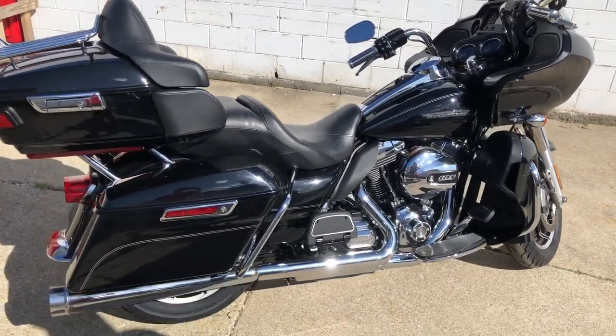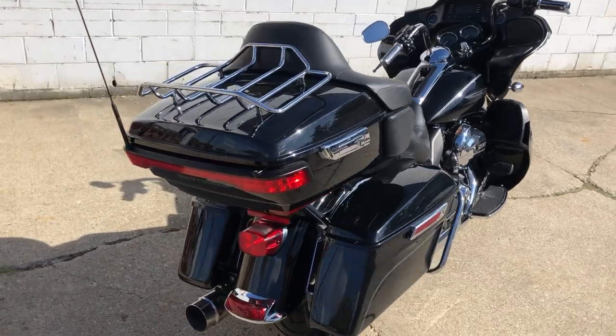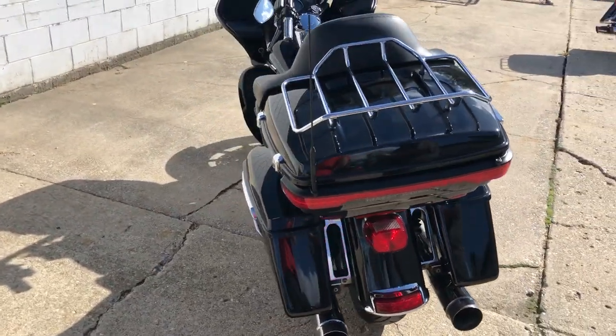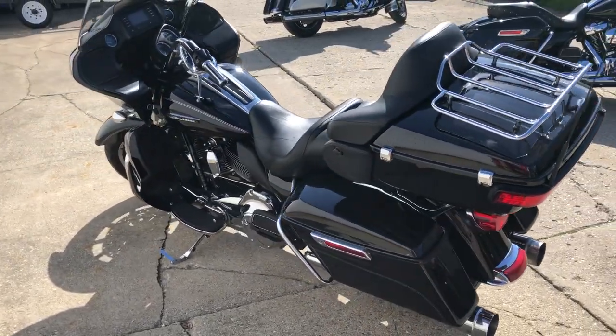Hey guys, Approval Power Sports — anybody looking for a Harley-Davidson, we've got them here. We've got used Road Glides, Ultra Classic, Street Glides, over 200 in stock right now. This is a 2016 Road Glide for sale.